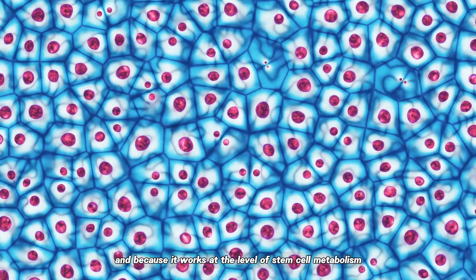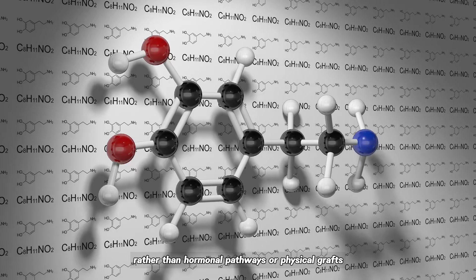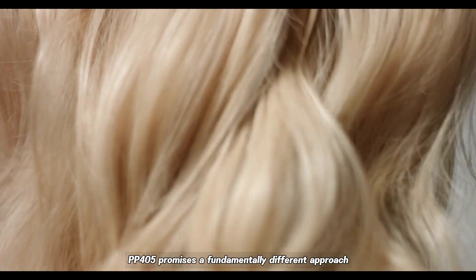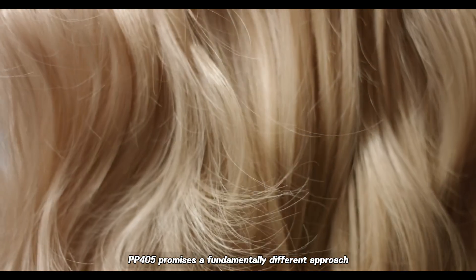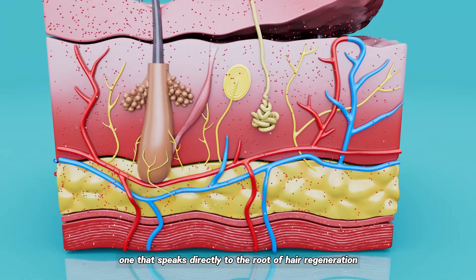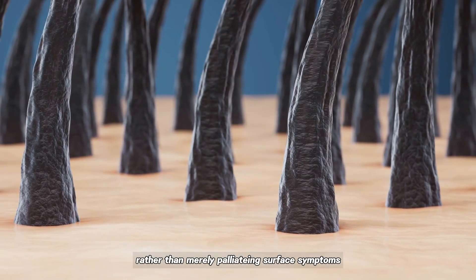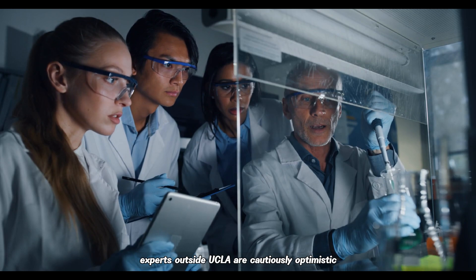And because it works at the level of stem cell metabolism rather than hormonal pathways or physical grafts, PP405 promises a fundamentally different approach — one that speaks directly to the root of hair regeneration rather than merely palliating surface symptoms.